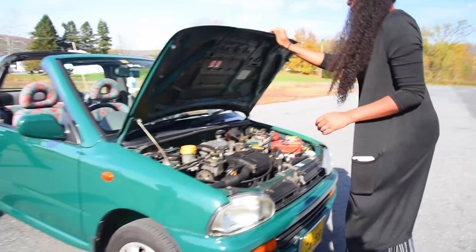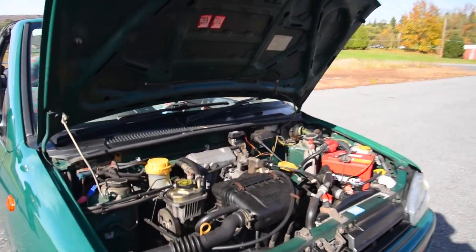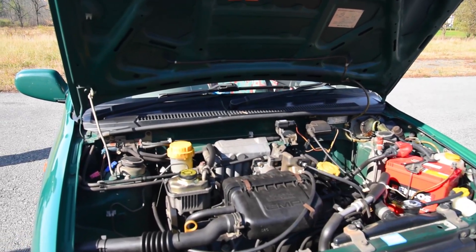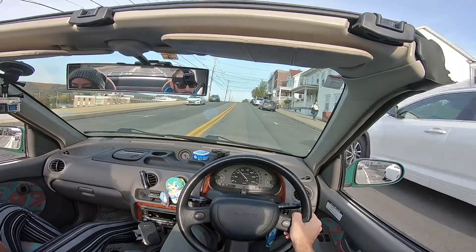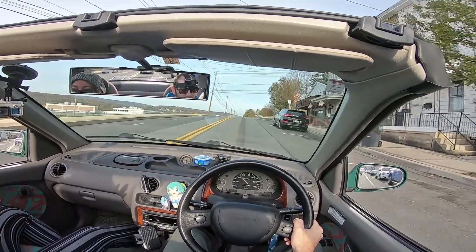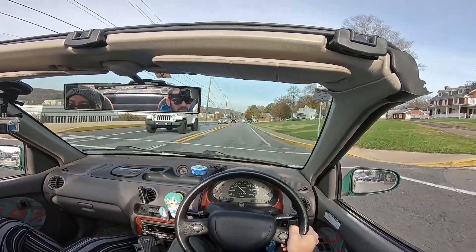If your commute is on surface streets in suburbia, if the most you have to put up with is like a U.S. numbered highway with no interstates, you could make this work. But the more I drove the Vivio, the more I thought about how this is a modern take on their original one.